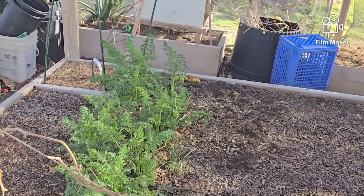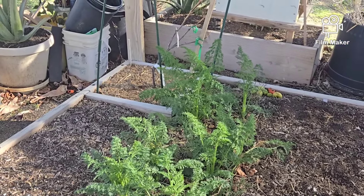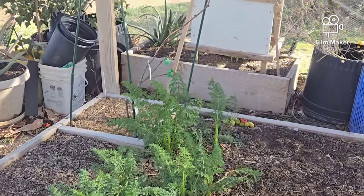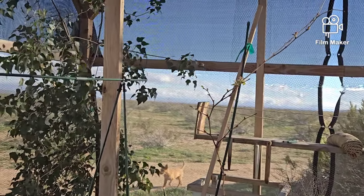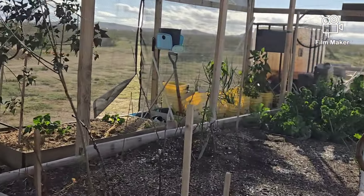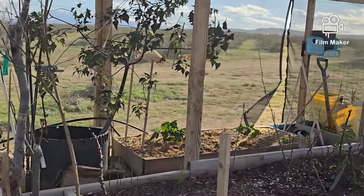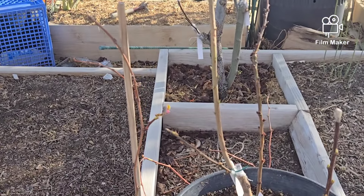It looks like I'm going to have to pick some carrots here pretty soon — they're growing up, almost the size of Christmas trees. The puppies are out there in the field doing their thing, acting like grown-ups. They don't poop close to the cabin anymore; they move out into the desert a ways and do their stuff.